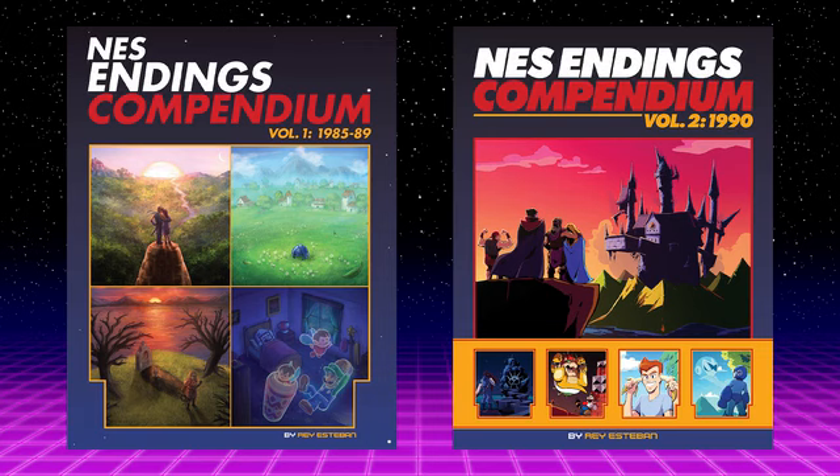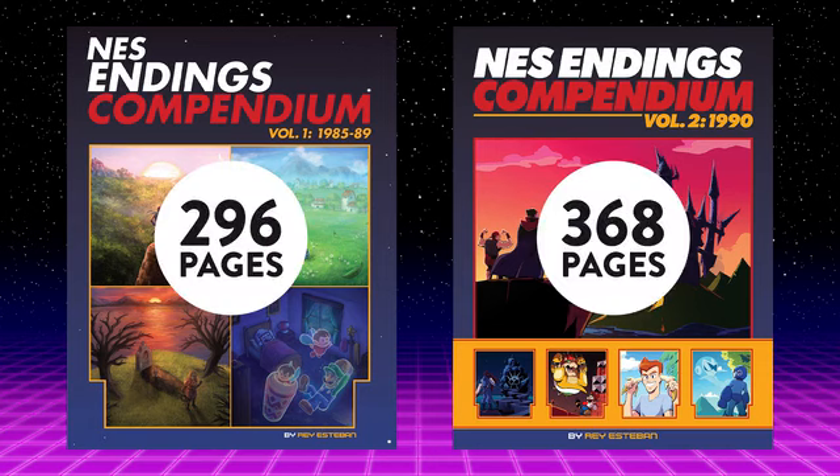That means Volume 2 is bigger than Volume 1. Volume 1 weighed in at 296 pages, and this one is going to have 368.